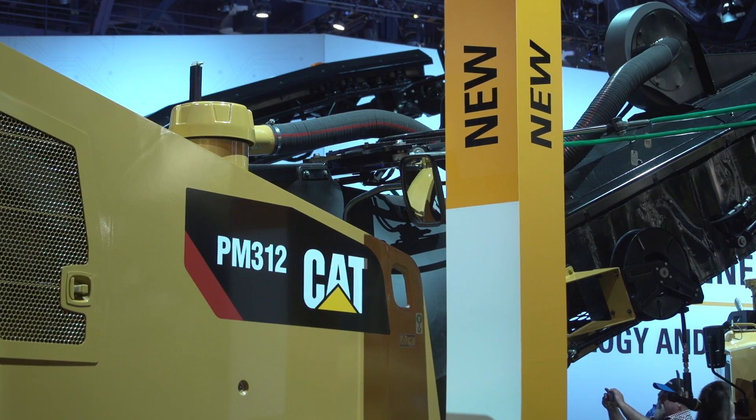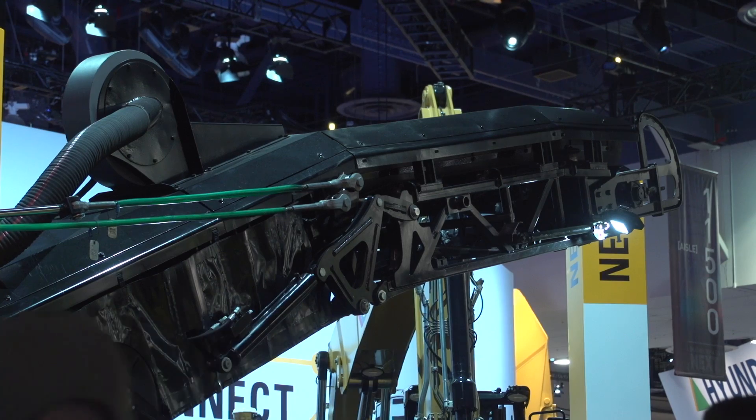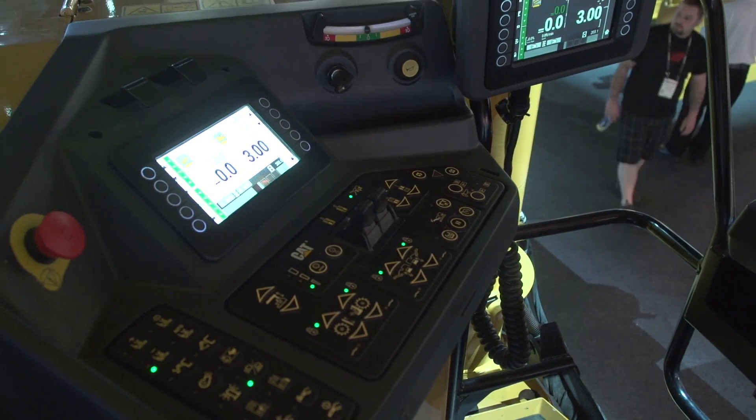Caterpillar is proud to introduce our full new line of milling machines at ConExpo this year. We've really focused on a few key features to make sure customers receive these machines well. We're using very intuitive controls, machine layouts, and control panels that are advanced, backlit,